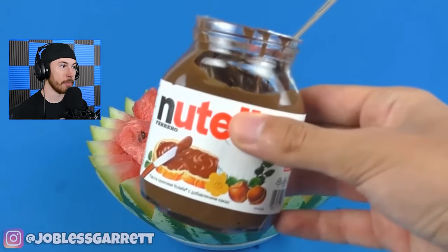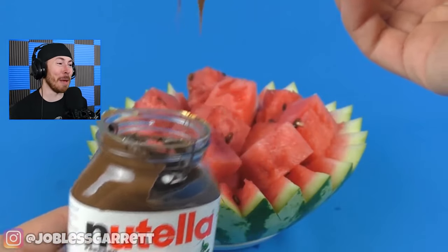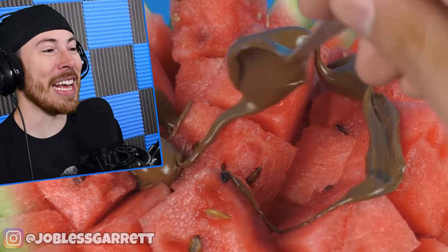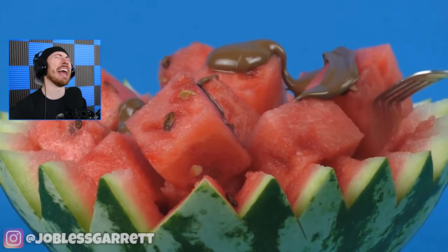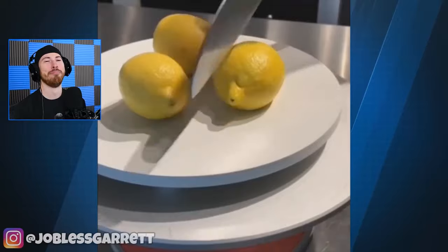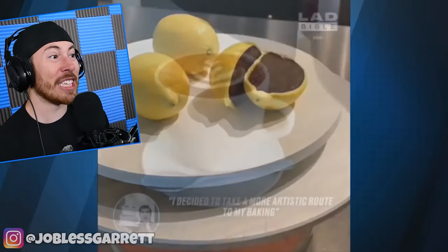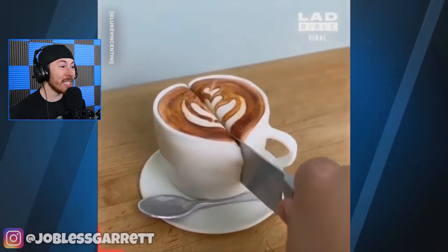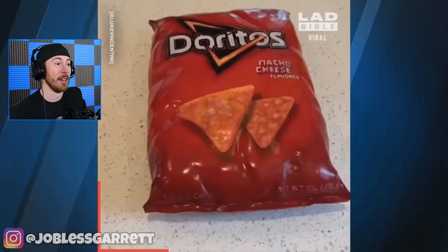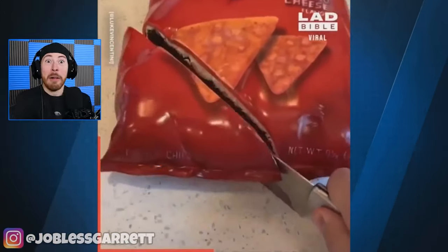Why you gotta do this to me? I want to go to the beach and eat that right now. I love Nutella — oh my god, that's too good. Wait, is this another brain? It's cake! Wait, what — more cake? It's not coffee, it's cake. Not Doritos — it's cake!